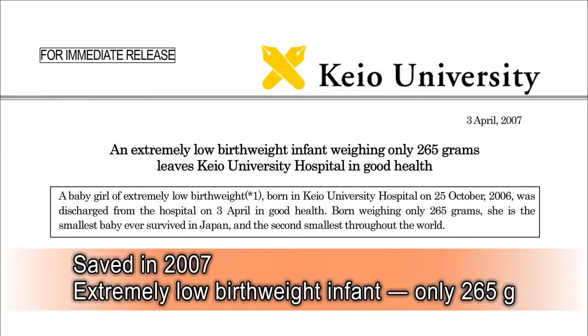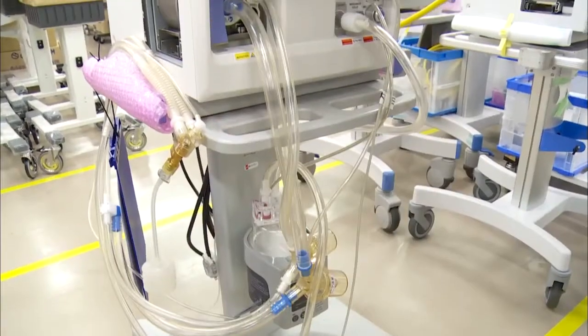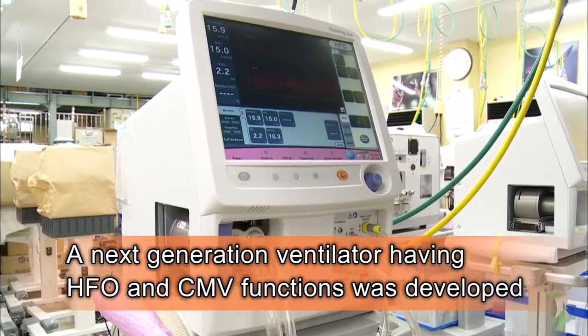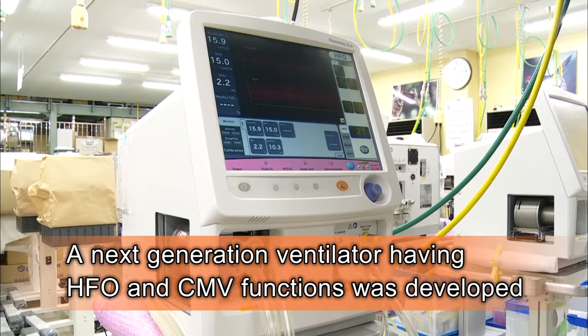In 2007, the life of a newborn with an extremely low birth weight of just 265 grams was saved. A next-generation ventilator having both HFO and continuous mandatory ventilation functions is now available.